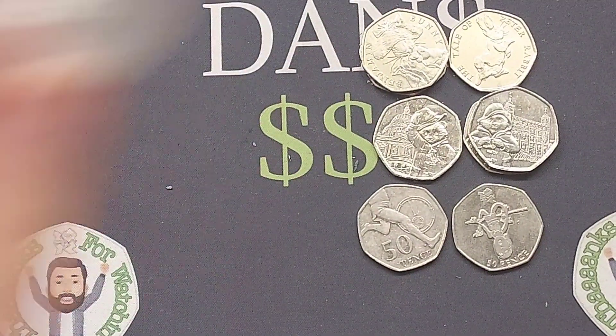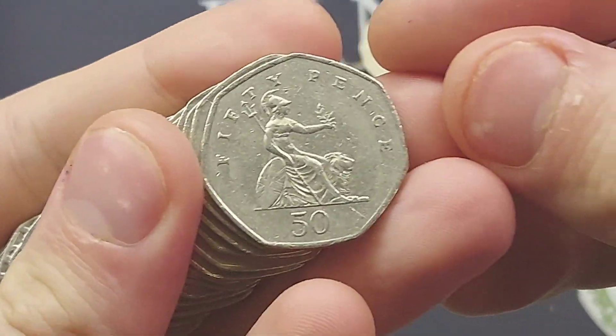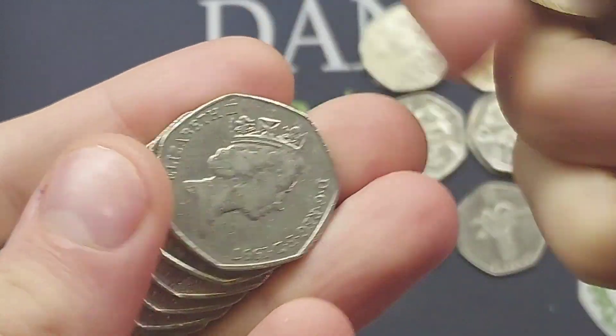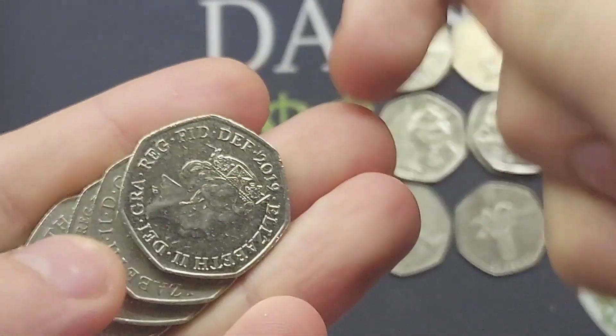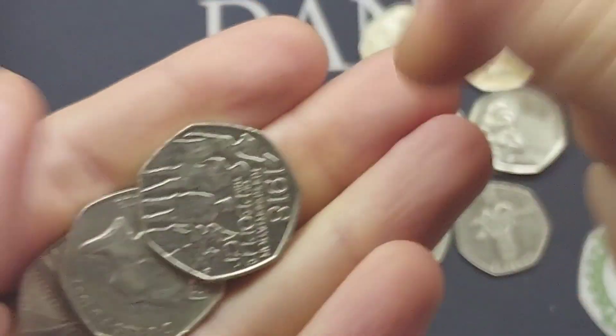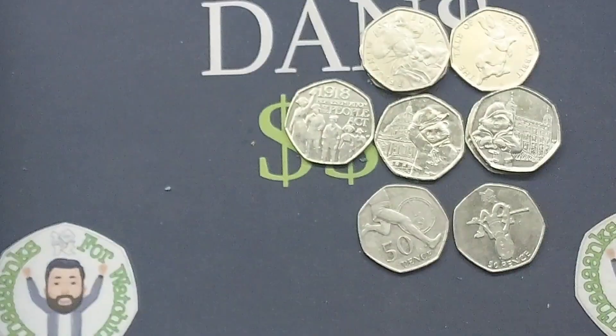So how many so far? Eight coins including that Olympic Athletics 50p. I can't believe we found another Olympic — around a week since we found our last one, and hopefully we can continue this run. There does seem to be a few people finding Olympics at the moment, so there could still be many more out there. Just as we make our way towards the end of the coin hunt, we've found the 1918 Representation of the People Act 50p. Nine commemorative finds then — can we get one more and make it ten?